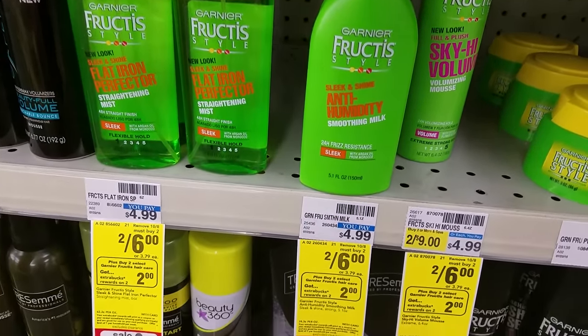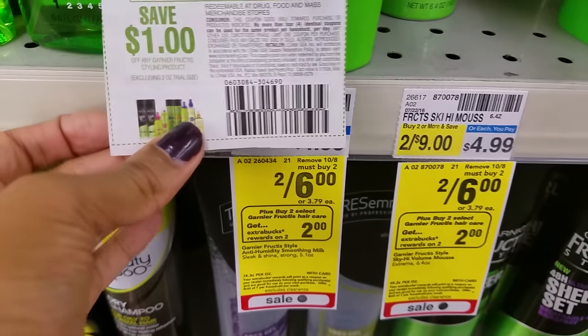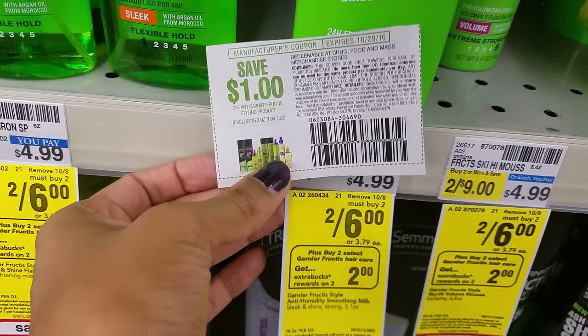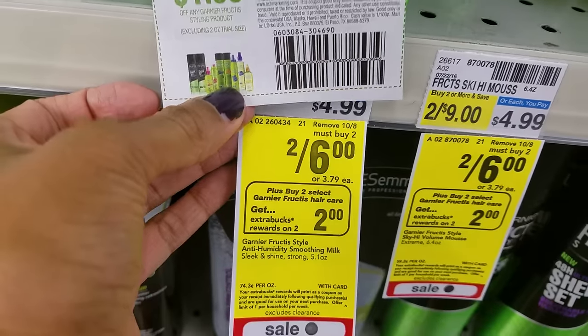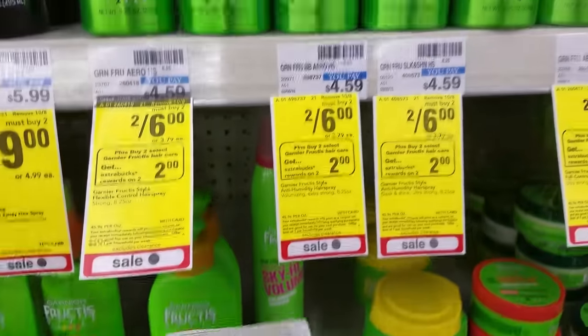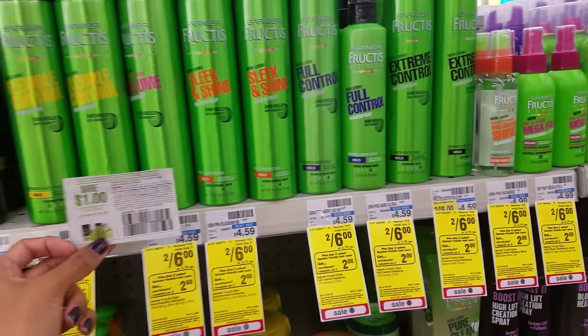Garnier Fructis stylers are two for $6 — get $2 extra care bucks back when you buy two. We have $1-off-one manufacturer coupons for these stylers. Get two, use two coupons, drop your total to $4 in-store, plus get back $2 extra care bucks, making it like paying $2 for two or $1 each — a pretty good deal.